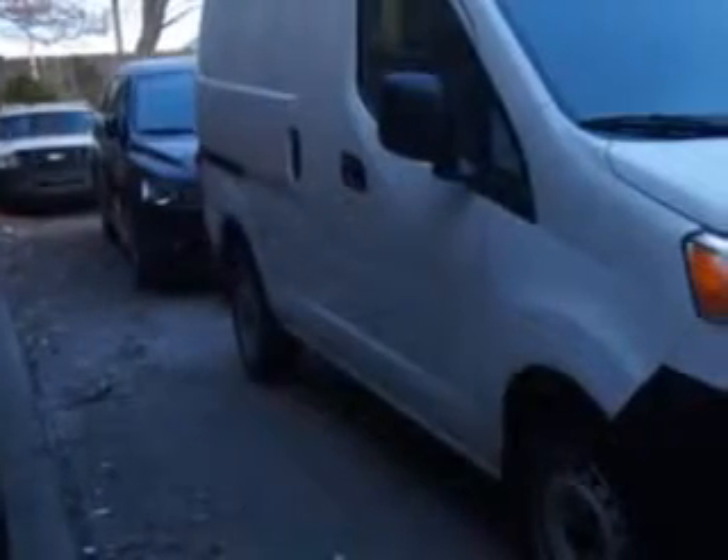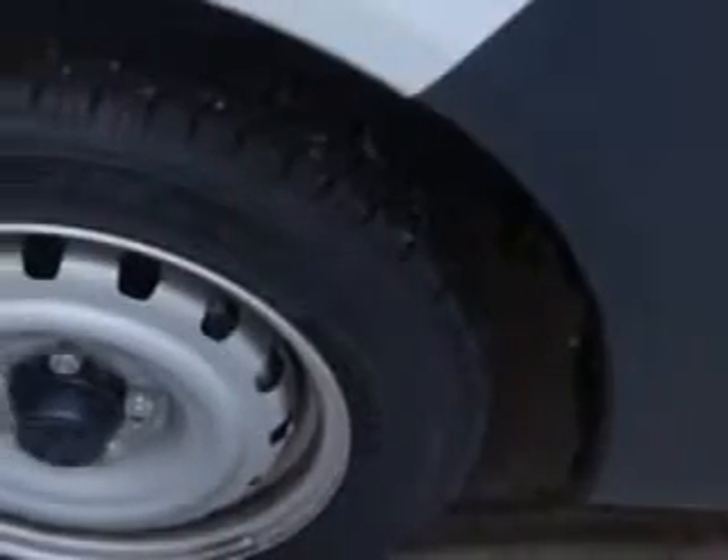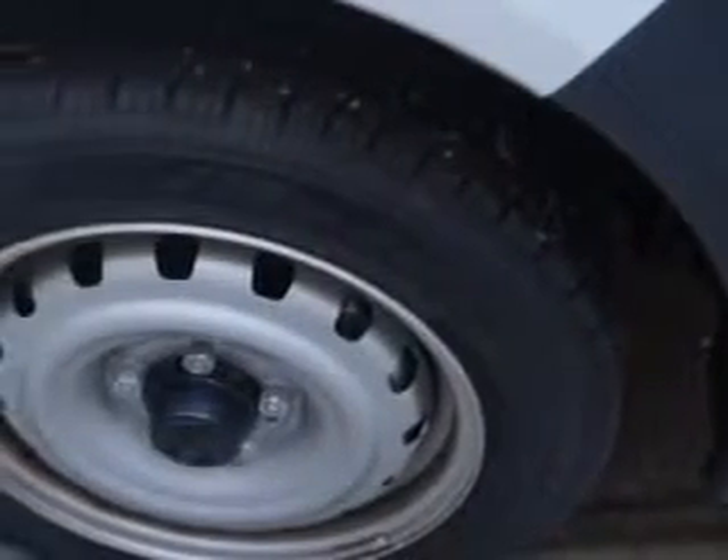Edison Nissan knows you want more in a car. You expect the best from your vehicle. Check out this 2014 Nissan NV200 cargo van, equipped with a four-cylinder engine and a CVT transmission.